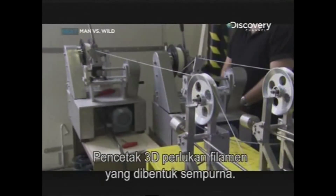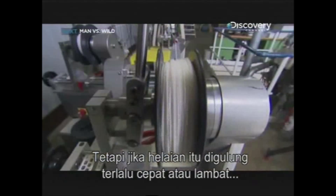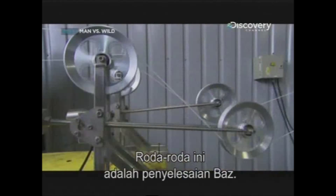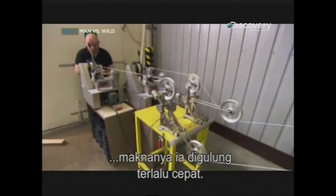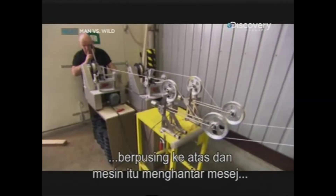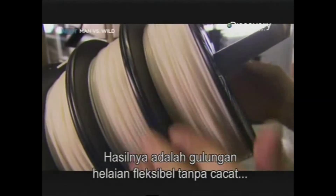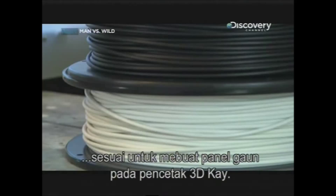3D printers need filaments that are perfectly formed. But if the strands are reeled in too fast or too slow, their thickness changes. These wheels are Bas's solution. If the strands are under strain, it means they're being reeled in too quickly. This tension pulls the counterweighted wheel upwards, and the machine sends a message to the bobbin to slow down. The result is rolls of flawless, flexible strands — perfect for creating dress panels on Kay's 3D printer.